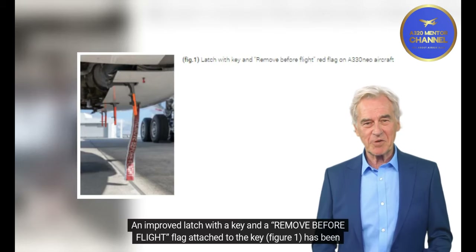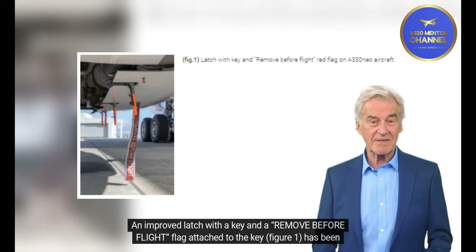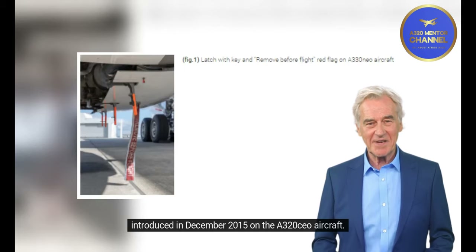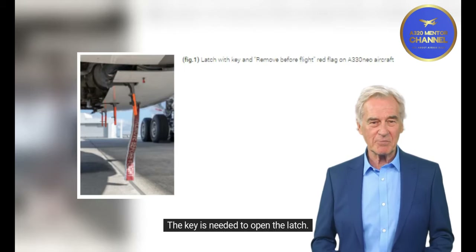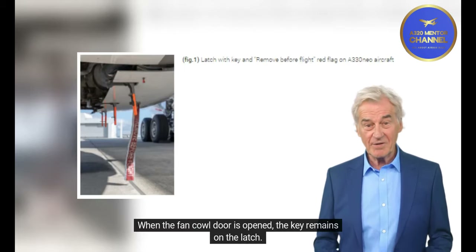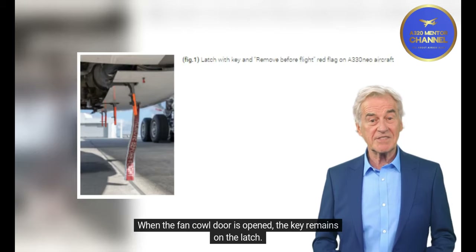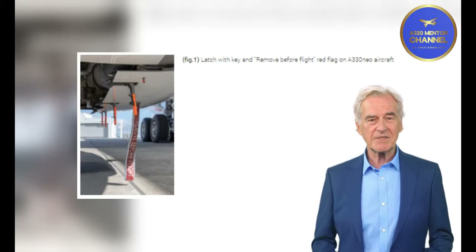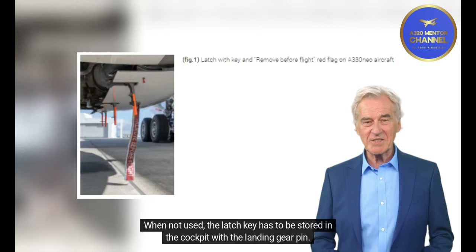An improved latch with a key and a remove-before-flight flag attached to the key (Figure 1) was introduced in December 2015 on the A320CEO aircraft. The key is needed to open the latch. When the fan cowl door is opened, the key remains on the latch and can only be removed if the latch is fully closed. When not in use, the latch key must be stored in the cockpit with the landing gear pin.